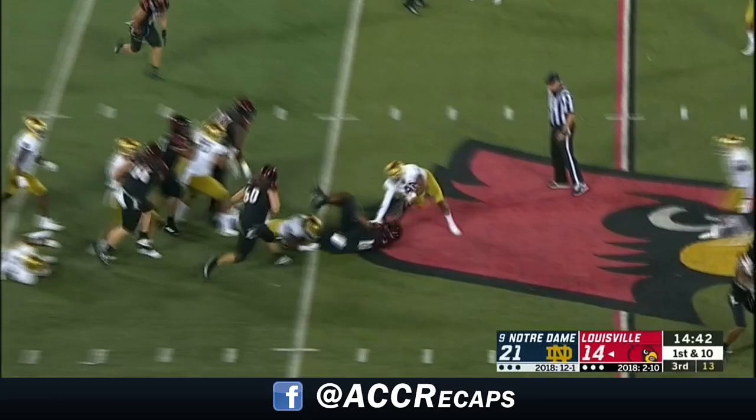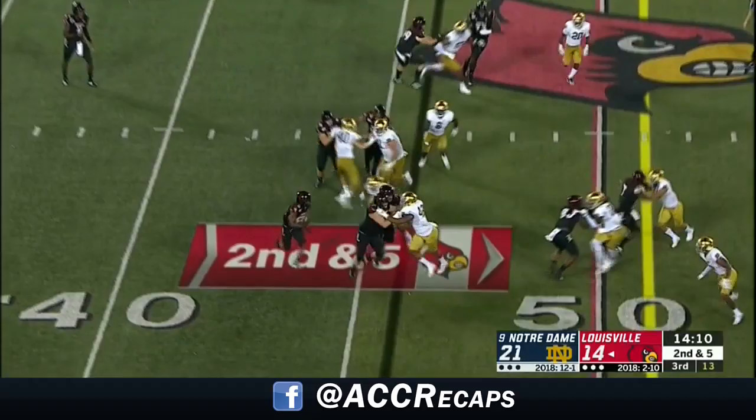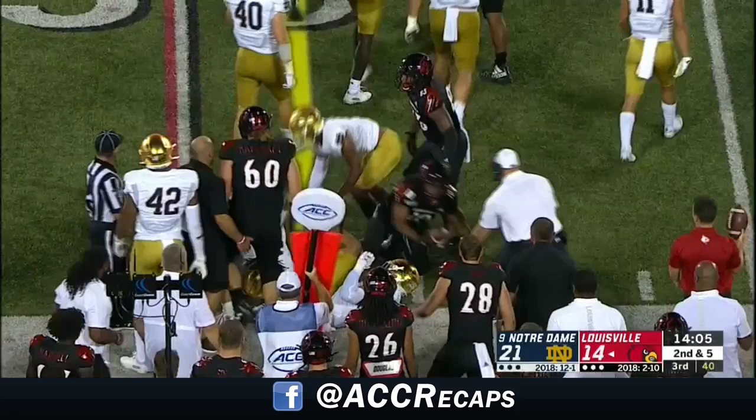Hawkins picks his way, quick burst, gets him five on first down across the 45. Louisville's capable of doing this in the new scheme with Satterfield after the way they played late last year. Patience as Hawkins picks his way and dives for a first down in Notre Dame territory.